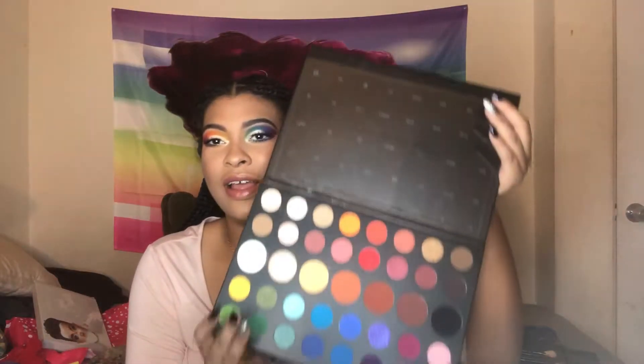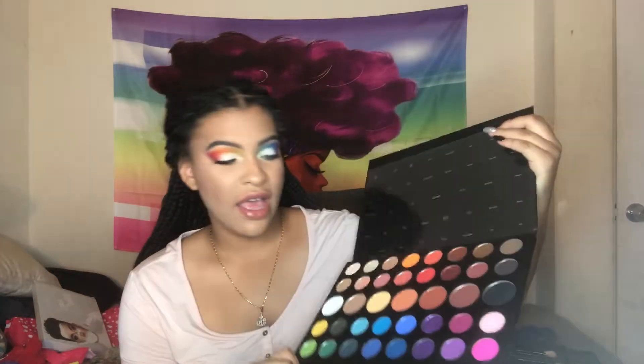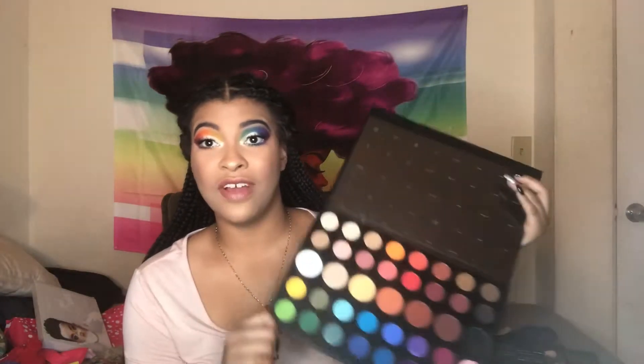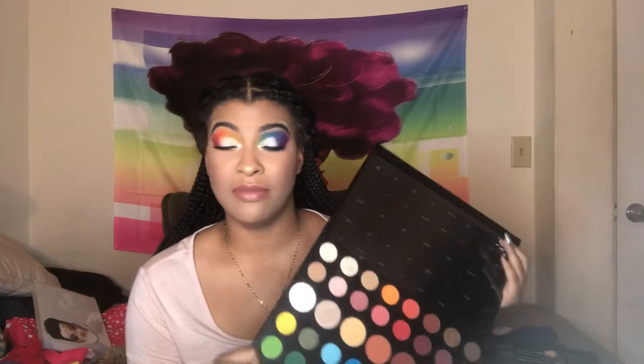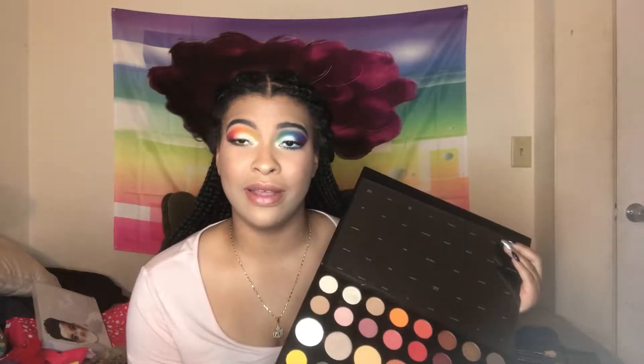It's a beautiful 39-shade color palette curated by James Charles in collaboration with Morphe Cosmetics. It's a great replacement for the 35B, which I do have — the 35B does not hold a candle to this palette. I'm telling you right now in the intro it doesn't at all. So if you already own the 35B, you still need to keep watching because it's that deep.